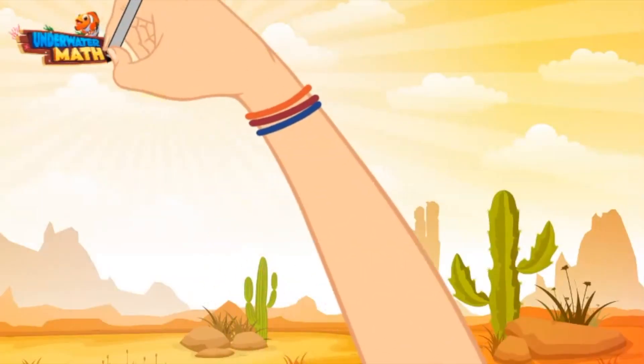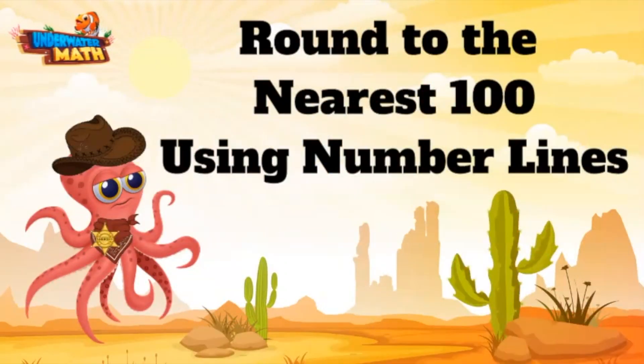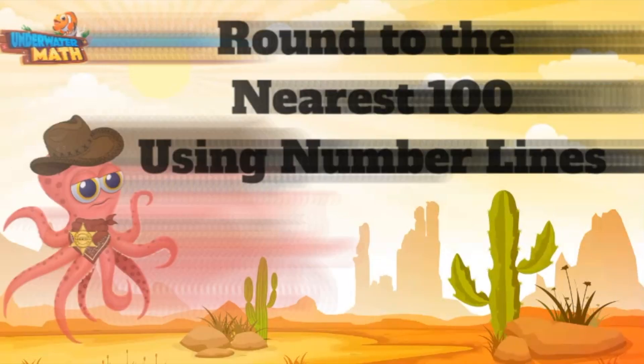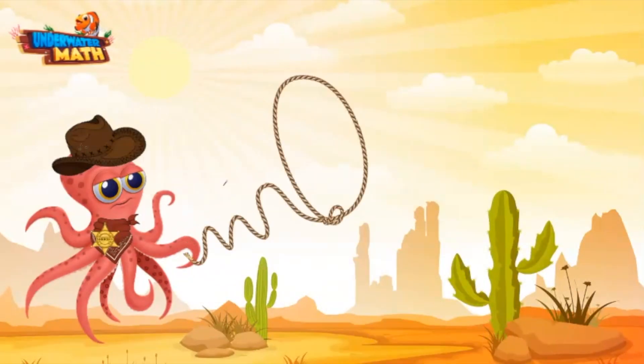Welcome back to Underwater Math. I'm Sheriff Ali, and today we are working on rounding to the nearest hundred using number lines out here in the wild wild west. When rounding to the nearest hundred, we find the multiple of 100 our number is closest to. Let's get rounding — let me get my lasso out here.